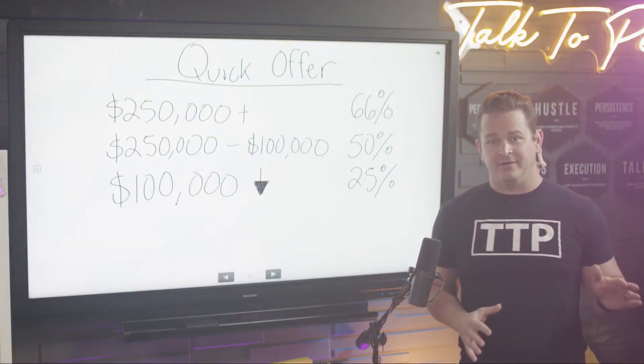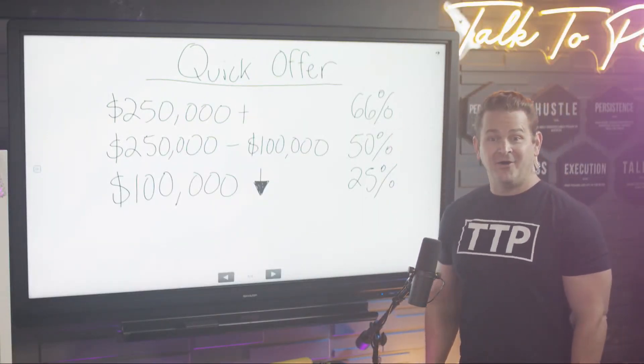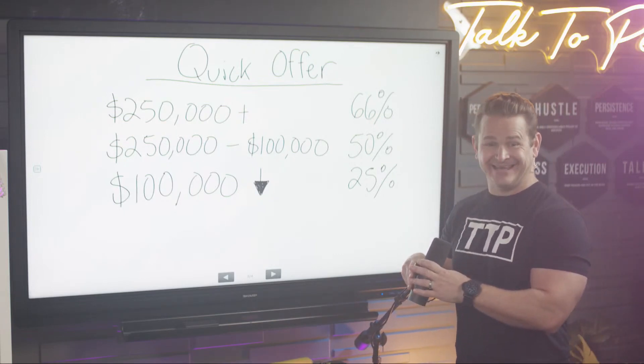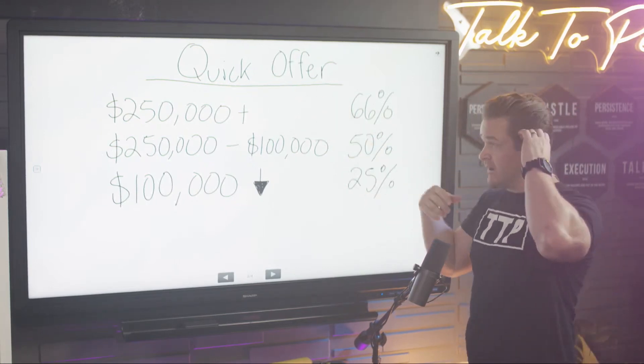This is your quick offer. We fogged it up in here — it's like we're hot boxing. Alright, so the quick offer here.